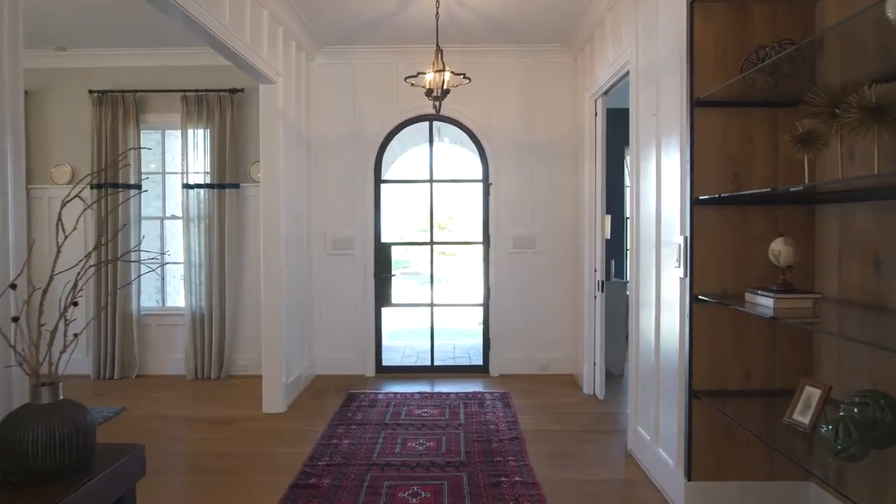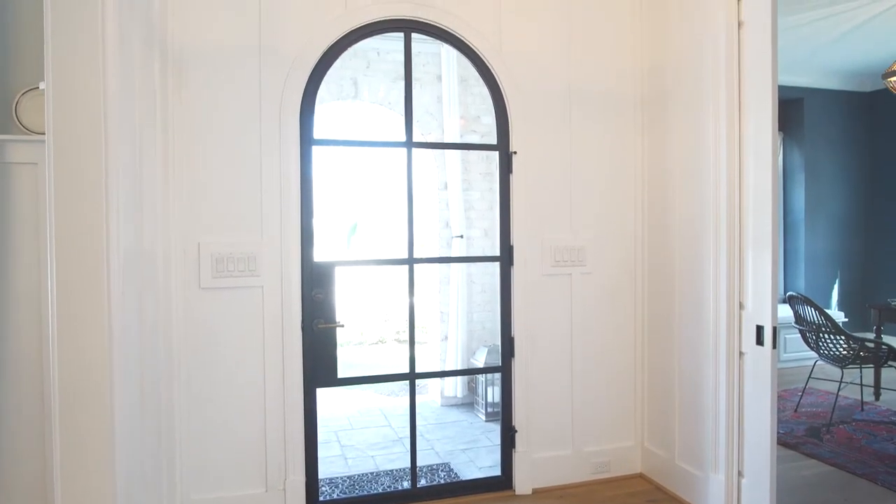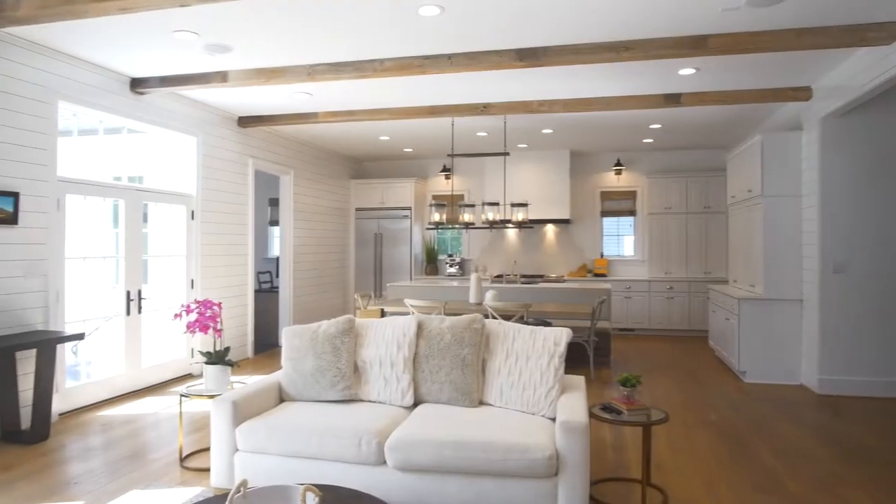The entry hall's iron fixtures, custom steel front door made by Wellborn & Wright, oak bookcase and wide plank oak flooring offer a warm and inviting mix of materials.